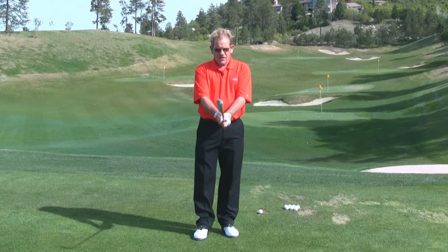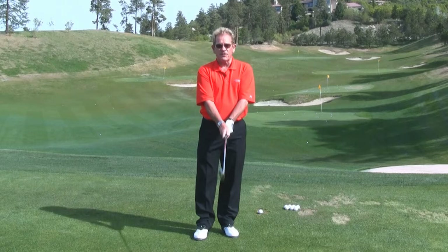The G is for grip. The grip doesn't have to be perfect, but you need to have your hands on the club in a way that you can control the clubhead and the club face. Very important — the grip.